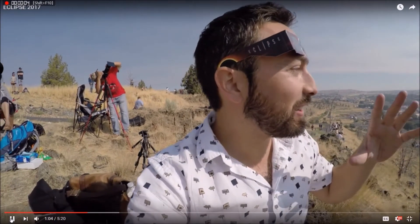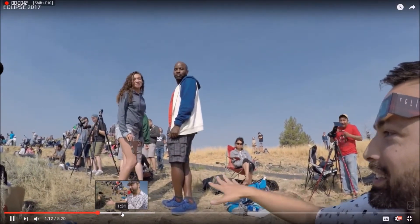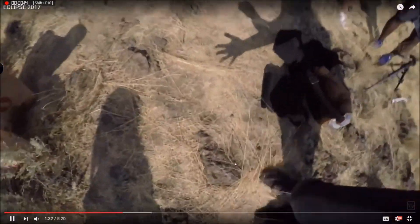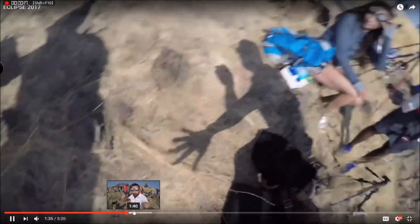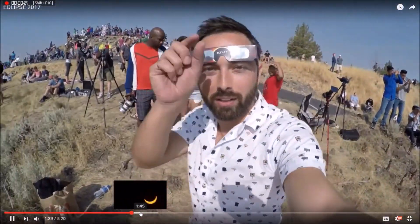We are 17 minutes out from totality and I think the light is starting to change — it's getting noticeably dimmer. There's a bit of a cold wind coming in from this side. Can you guys feel it? It's getting kind of cool. The shadows are a little bit fuzzy because the light from the sun is coming from a whole bunch of locations, but now it's coming from basically one.